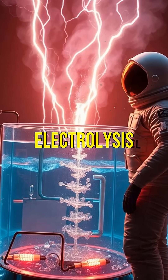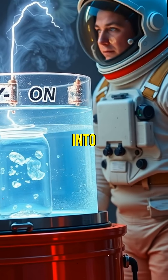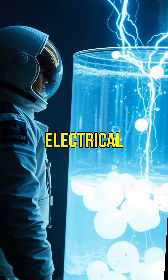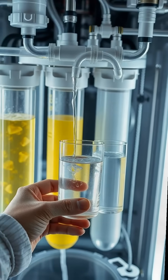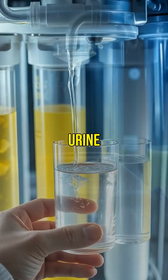Oxygen is created through electrolysis. Water is split into hydrogen and oxygen using an electrical current. The oxygen is then captured for breathing. Water itself is recycled from urine and sweat.